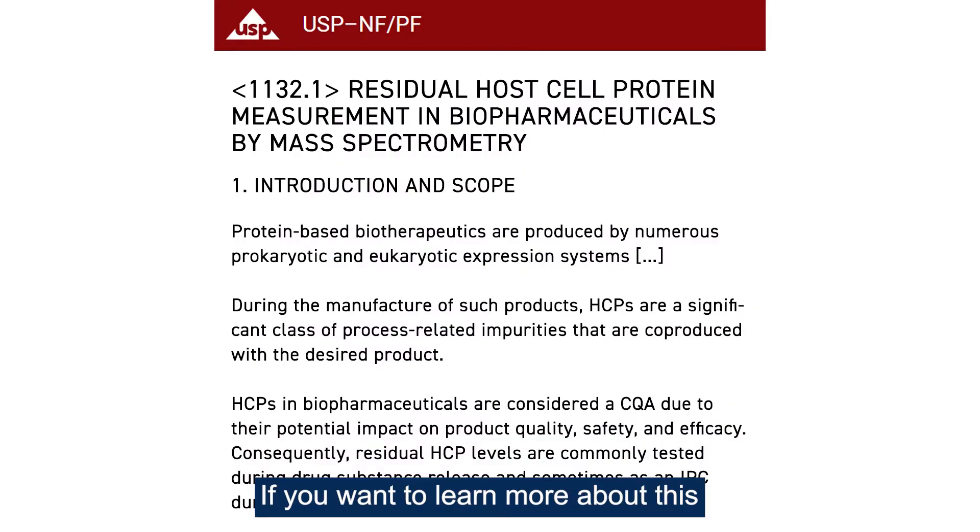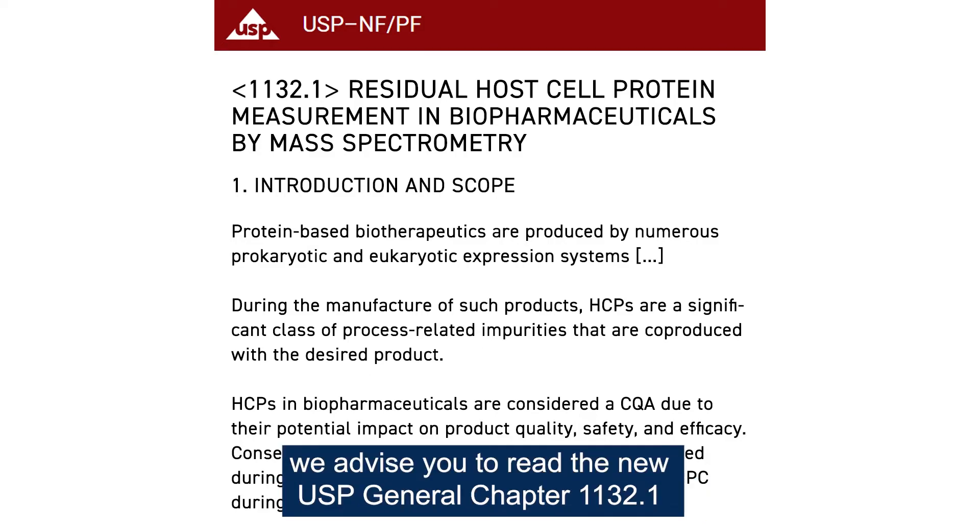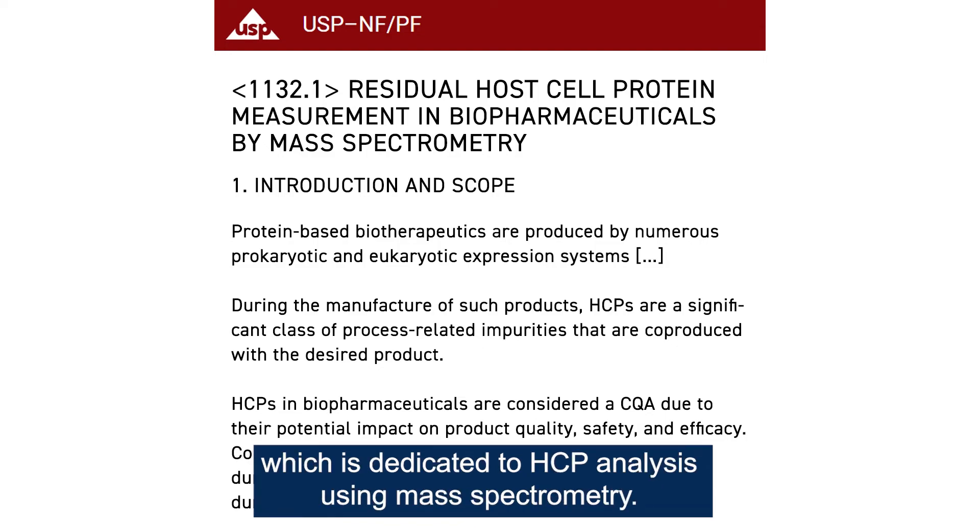If you want to learn more about this, we advise you to read the new USP General Chapter 1132.1, which is dedicated to HCP analysis using mass spectrometry.